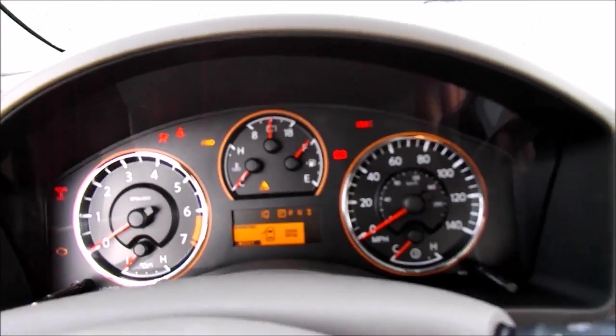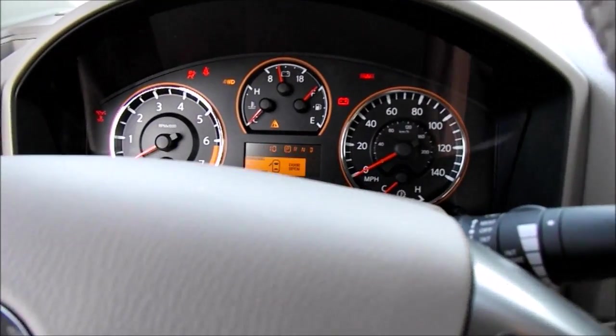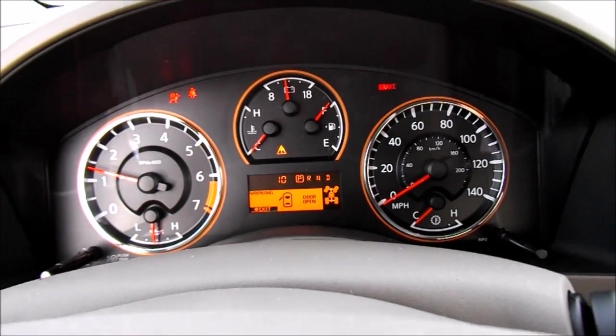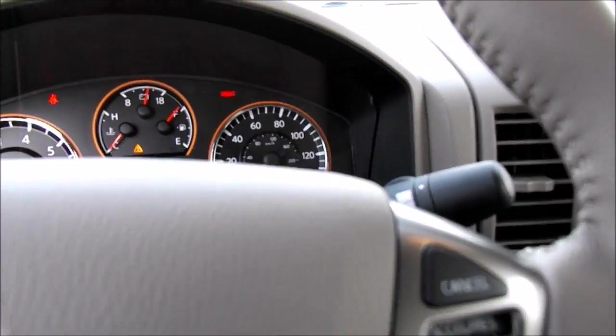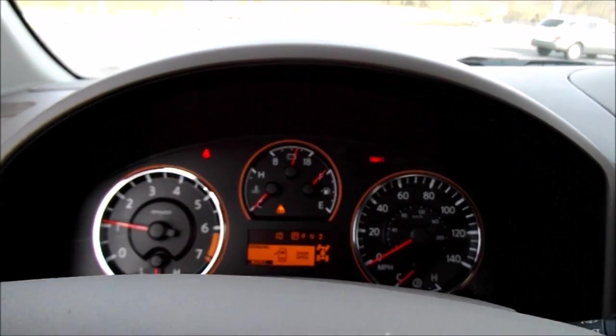Power seats, four-spoke leather-wrapped steering wheel with stitching and good grip. Nice sound from the 5.6-liter V8. It also has a backup camera, and this truck has the five-speed automatic transmission.